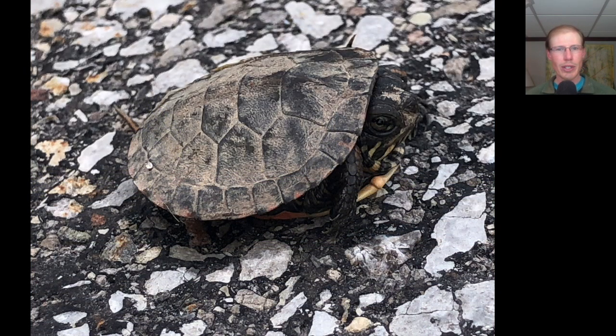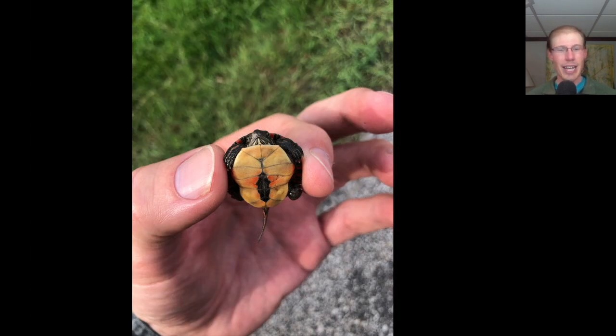While I was walking over to the bathroom building I found this very tiny baby painted turtle in the road. Here you can see just how tiny it is — about the size of my thumb. I only picked him up very briefly just to move him out of the road and get a quick photo.